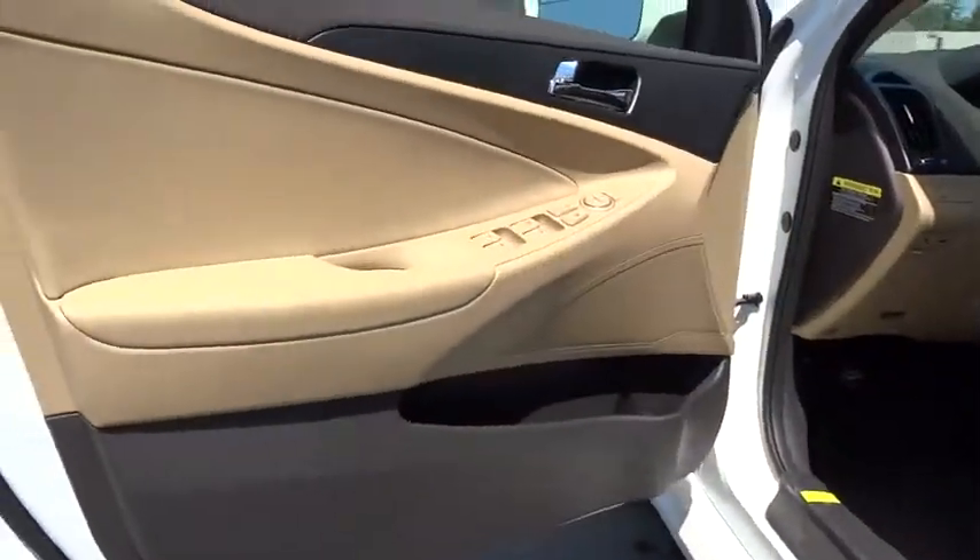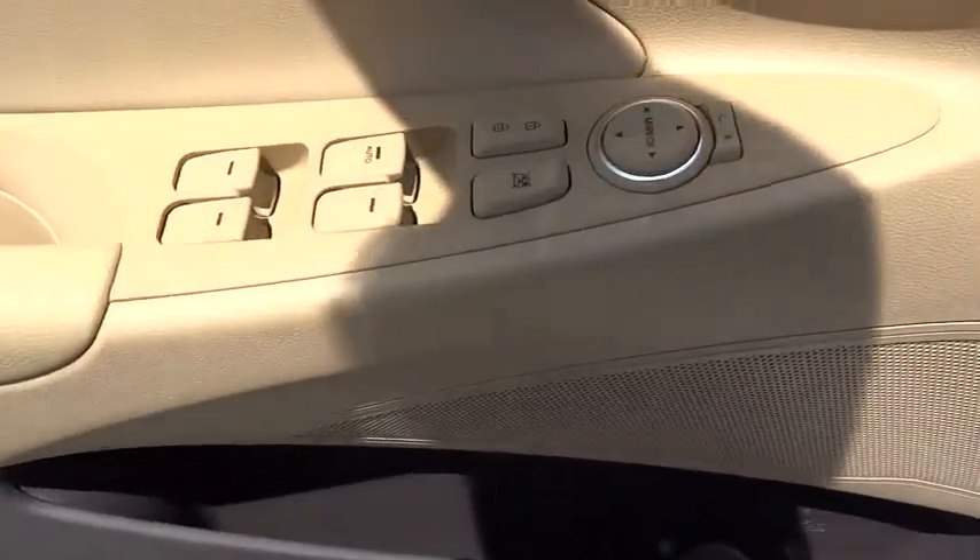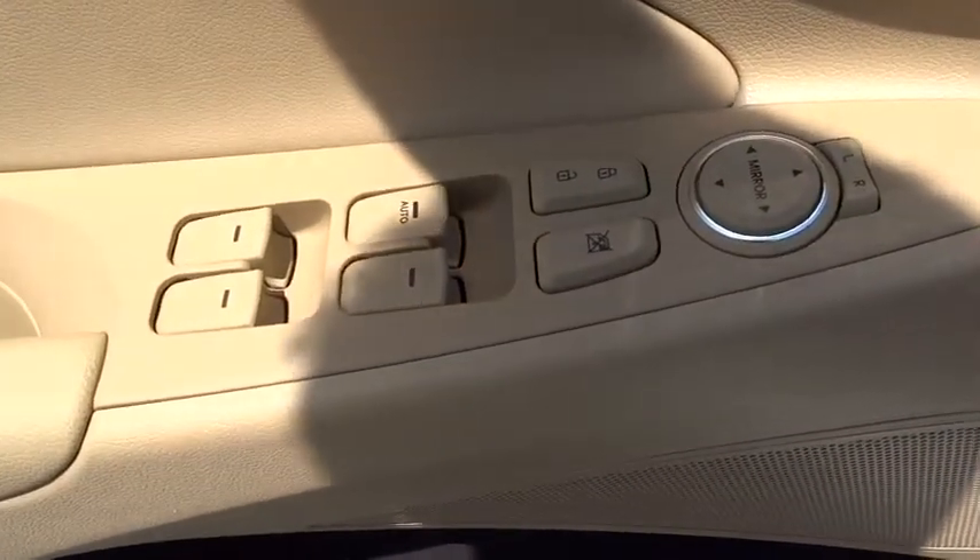Air conditioning, driver airbag, adjustable steering wheel, power steering, cruise control, four-wheel disc brakes, keyless entry, aluminum wheels, and rear defrost.